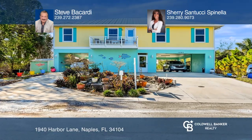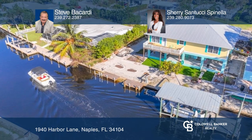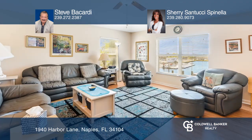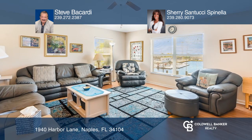This beautiful home built in 2016 features four bedrooms, a den, three and one-half baths, a six-car garage, docking for six boats, and an air-conditioned 400-square-foot workshop, all on an oversized lot with 110 feet of seawalled waterfront.